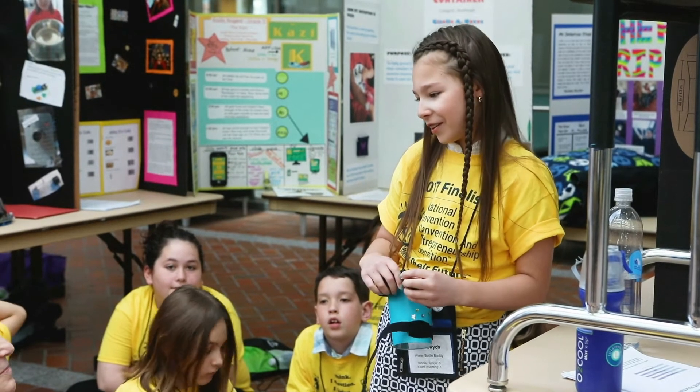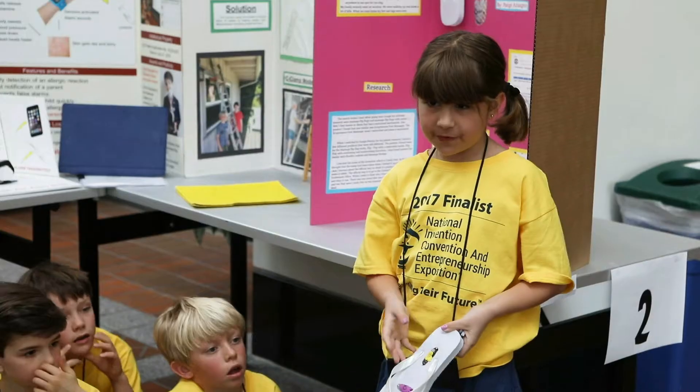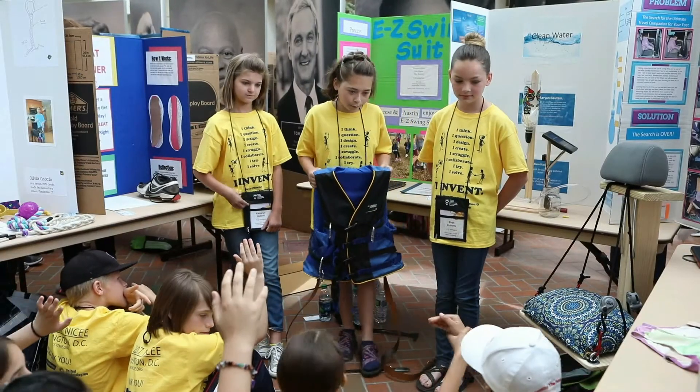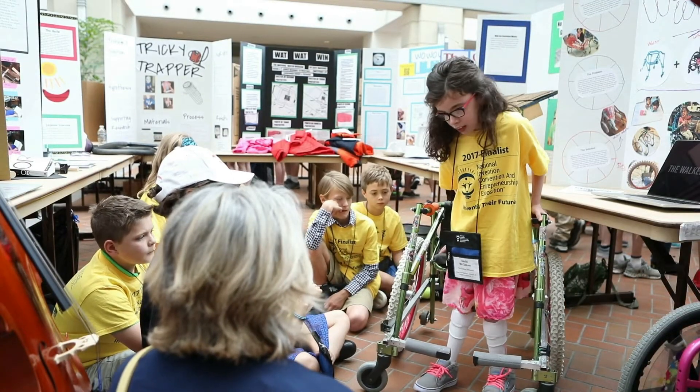This hands-on problem-solving approach to learning develops valuable, real-world skills in students of all ages, such as critical thinking, problem-solving, creative, and presentation skills. And it teaches students that they have the ability to change the world around them.